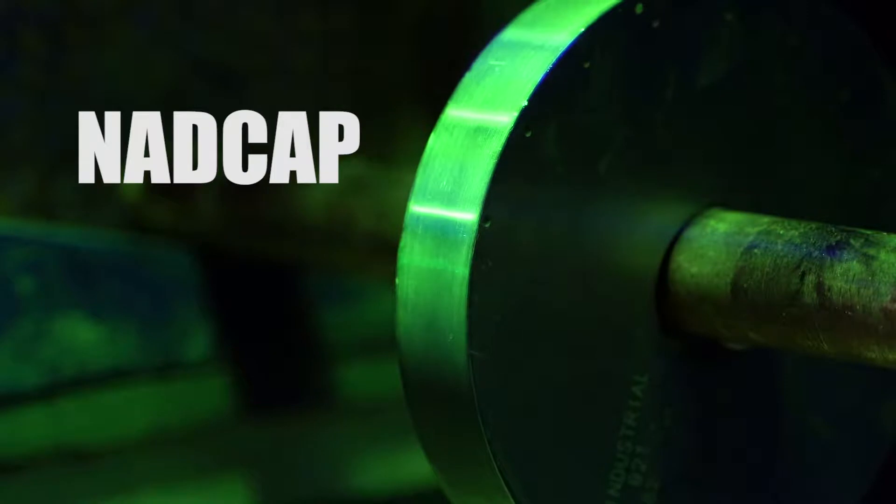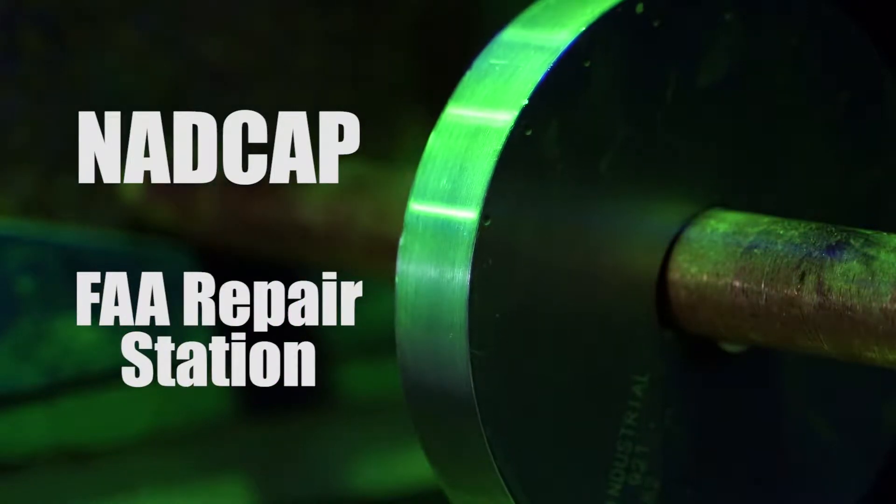Covered under NADCAP accreditation and our FAA Repair Station Certificate are two common processes.